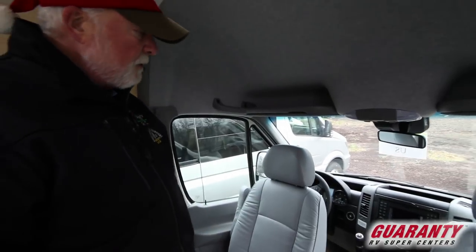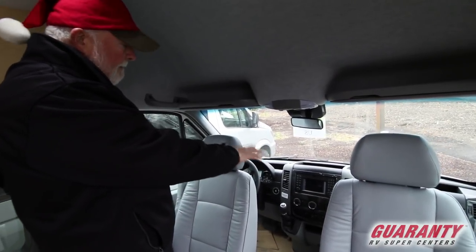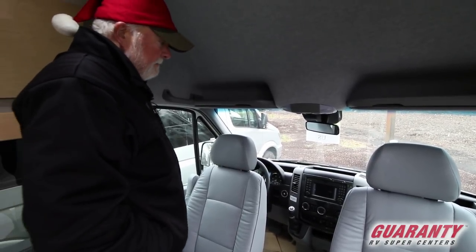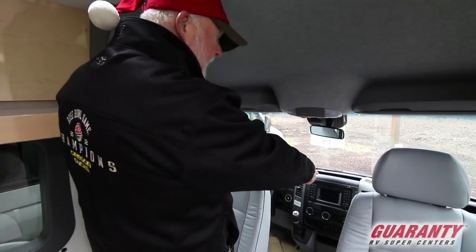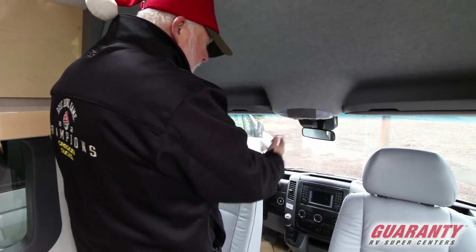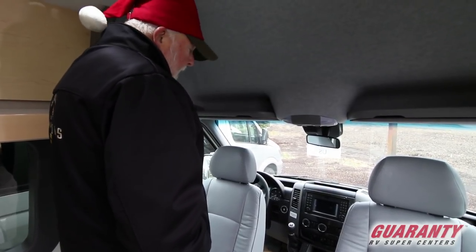They've got the nav system in here as well, located in the entertainment center. Backup camera is all right here, so it does come with a nav system. The passenger could type in a phone number to send it out — it's Bluetooth. Power mirrors, power windows, power locks.